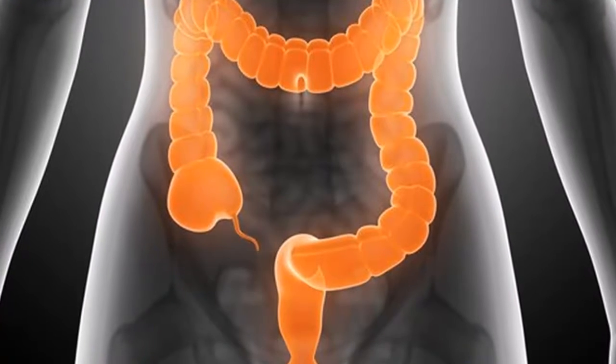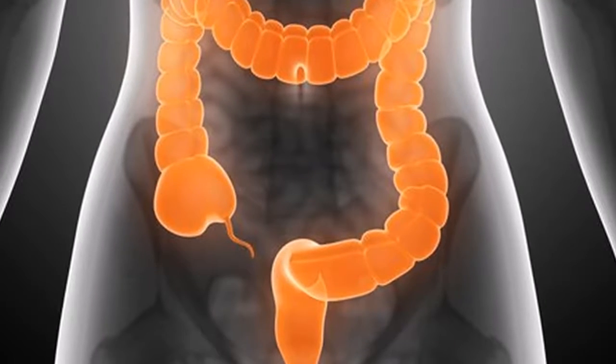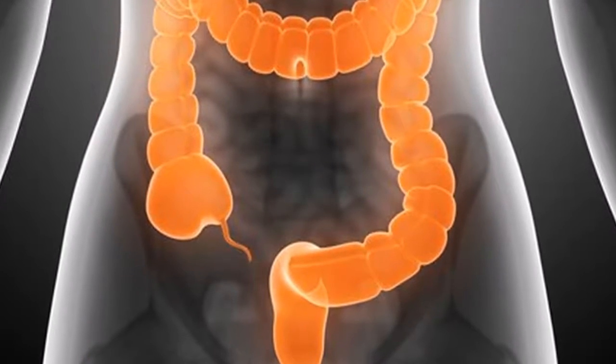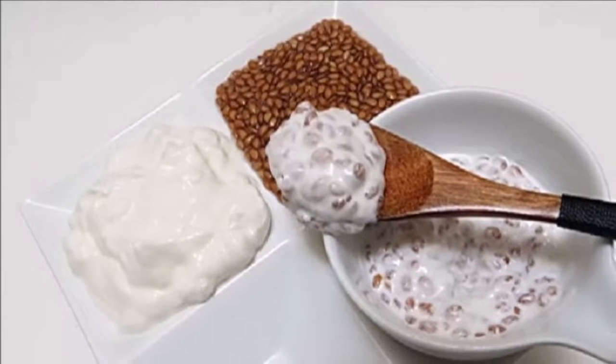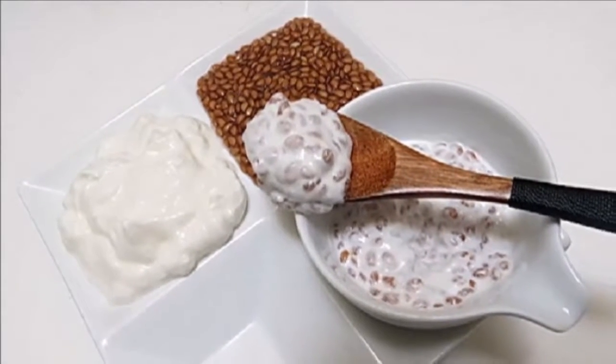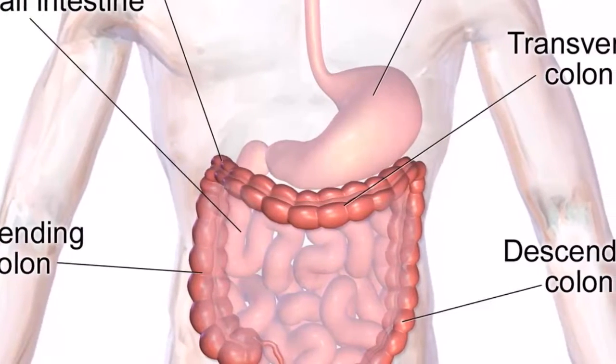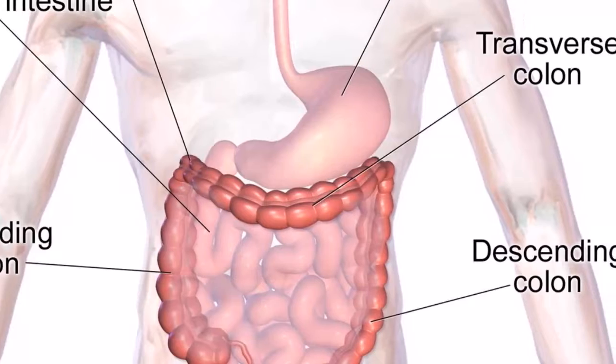Instructions: Mix all of the ingredients, except for the chia seeds, in the blender. Add the chia and let the mixture rest for about 5 minutes, or until you see that the chia seeds have begun to swell. This recipe will help you feel full and will help to cleanse your digestive tract effectively by speeding up the weight loss process.